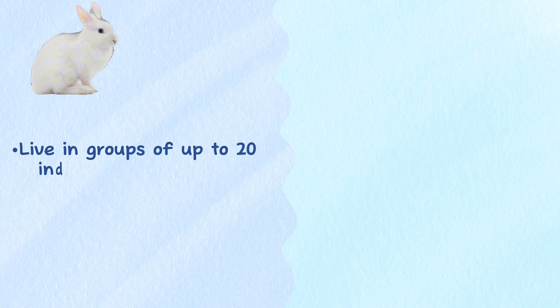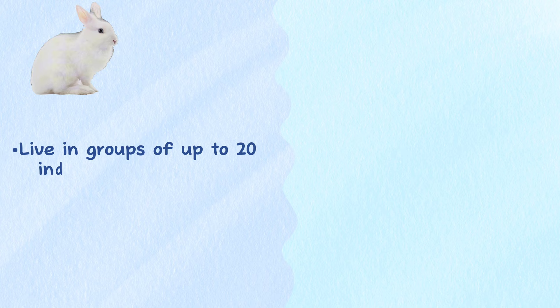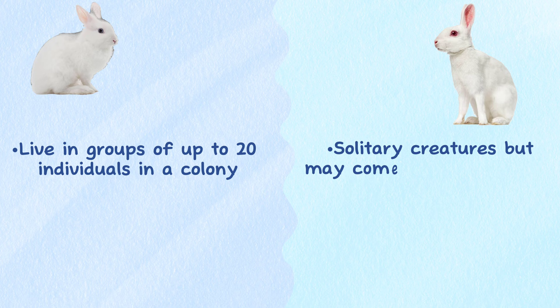Behavior. Most rabbits live in groups of up to 20 individuals in what is known as a colony. Hares are generally solitary creatures but may come together during late winter and for courting purposes.